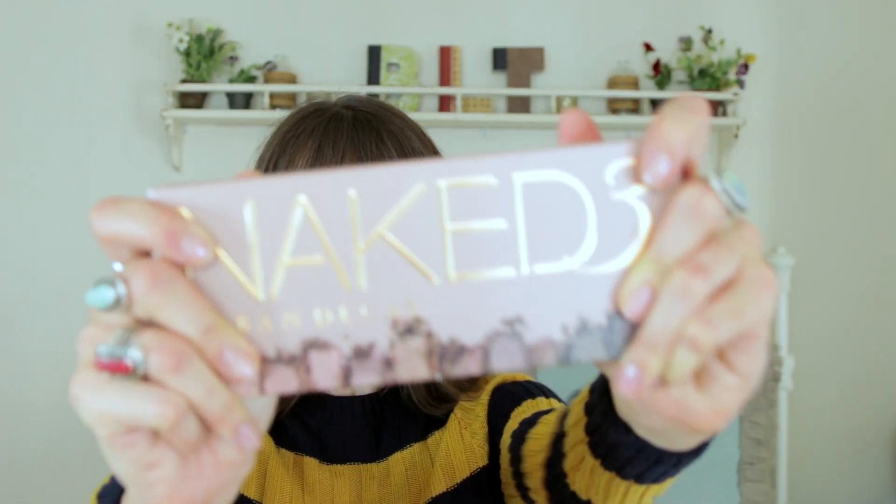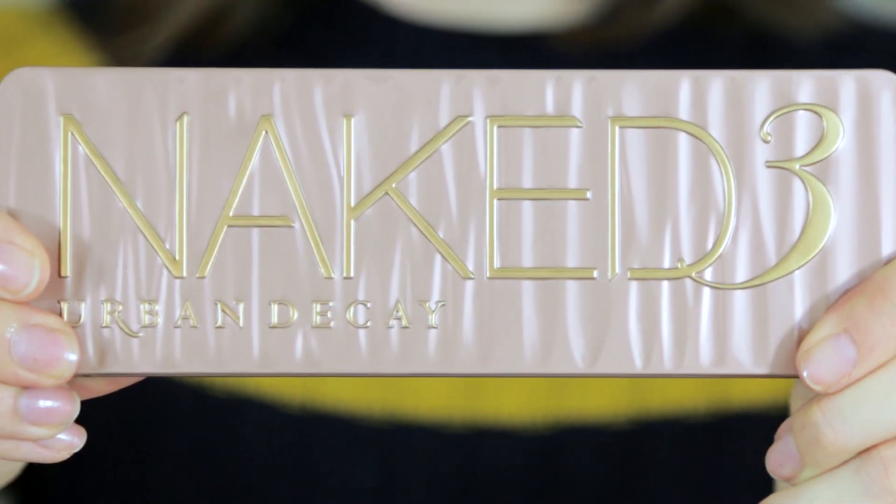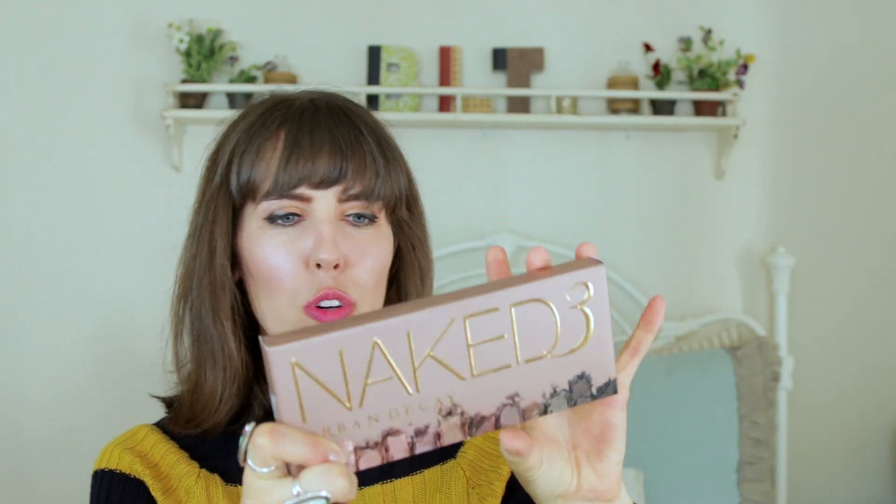That's it! Guess what? I got an extra Naked 3 palette to give away. All you gotta do is leave me a comment below saying 'not naked,' and I'm gonna pick someone to win the Naked 3 — really cool gold, peachy, rose-tone eyeshadow palette. And if you like this video, that's nice. Subscribe, because that's nice. New videos every Monday and Friday, because I'm nice. I love you guys — bye!